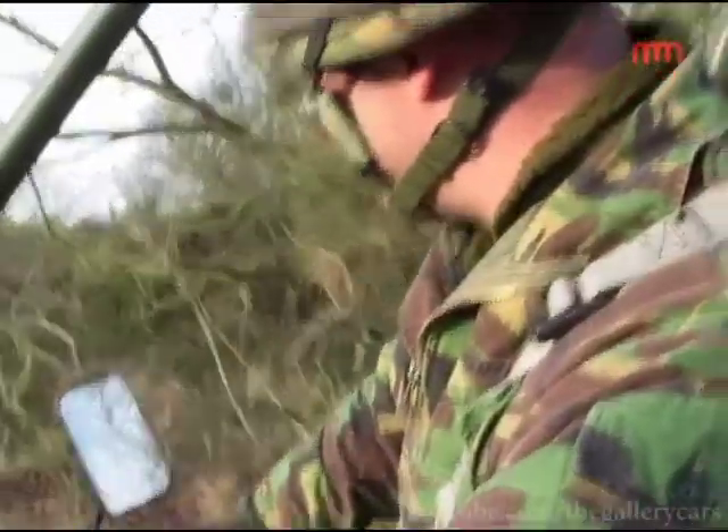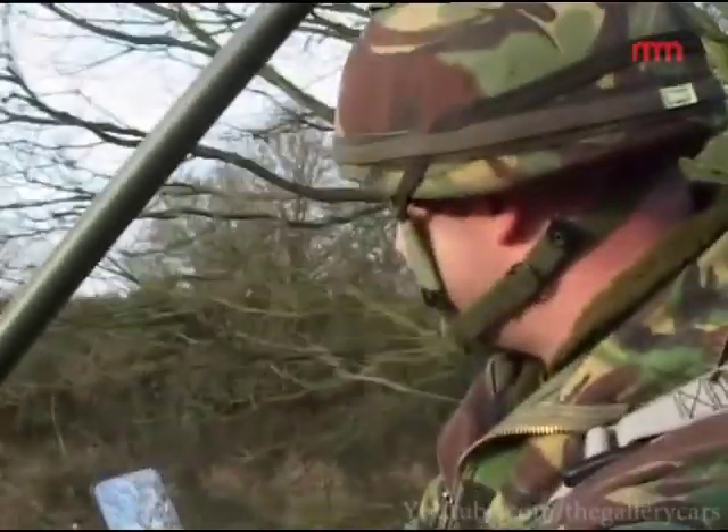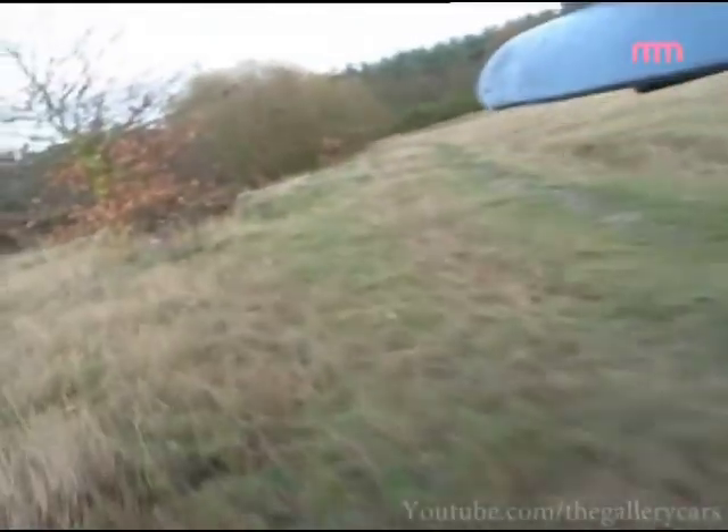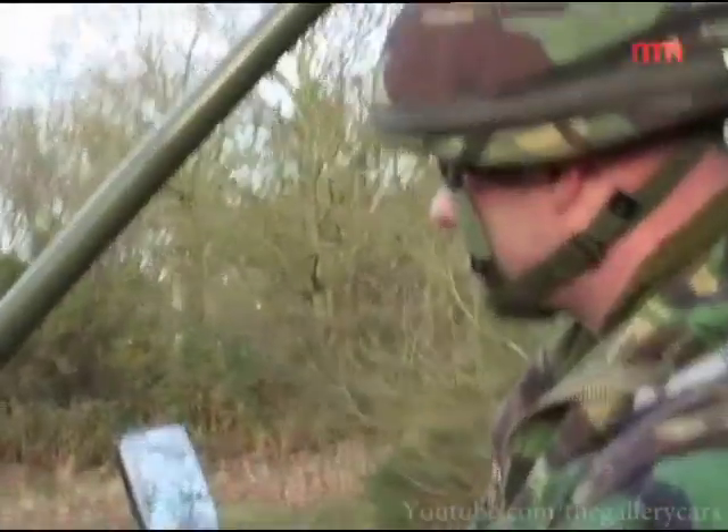We've taken them to Afghanistan, we've taken them to Macedonia, they've also had use for them in Iraq — in Telic 2 — and we've had some go out there now for the deployment which was just recently.